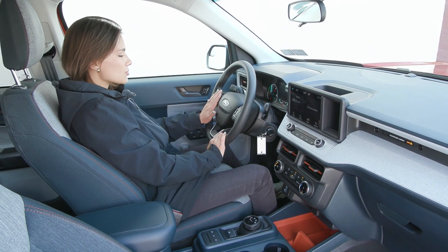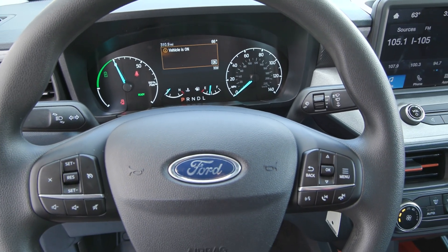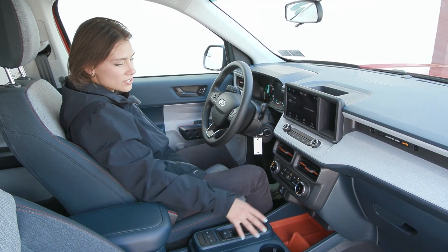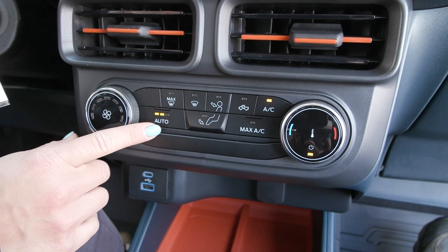On your steering wheel you'll find your cruise controls to the left with voice activation to the right. You also have the blind spot mirrors on your outside mirrors to help keep you safe. In your center stack you have your climate controls with an auto temp control option as well.